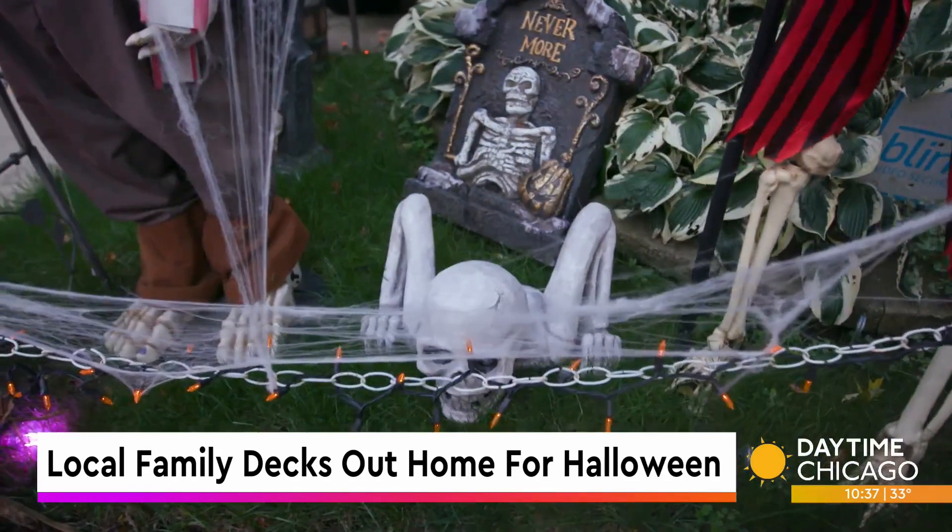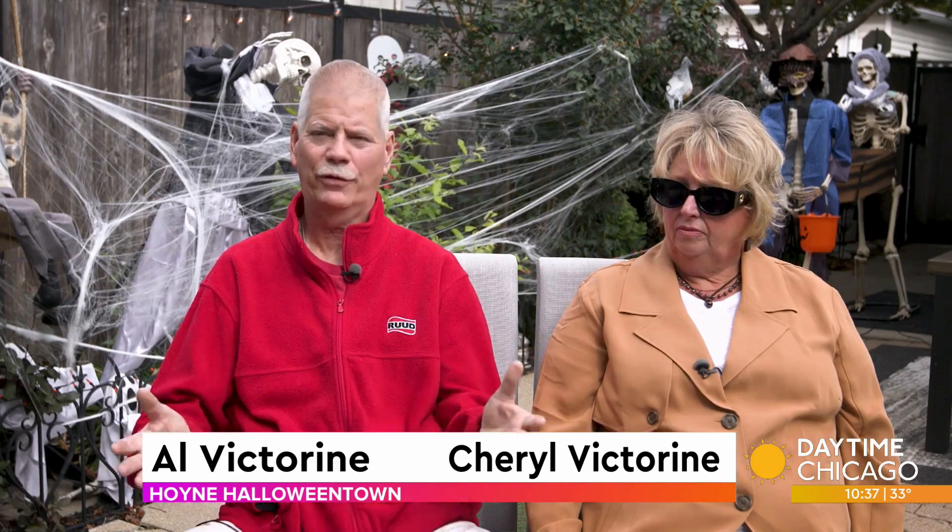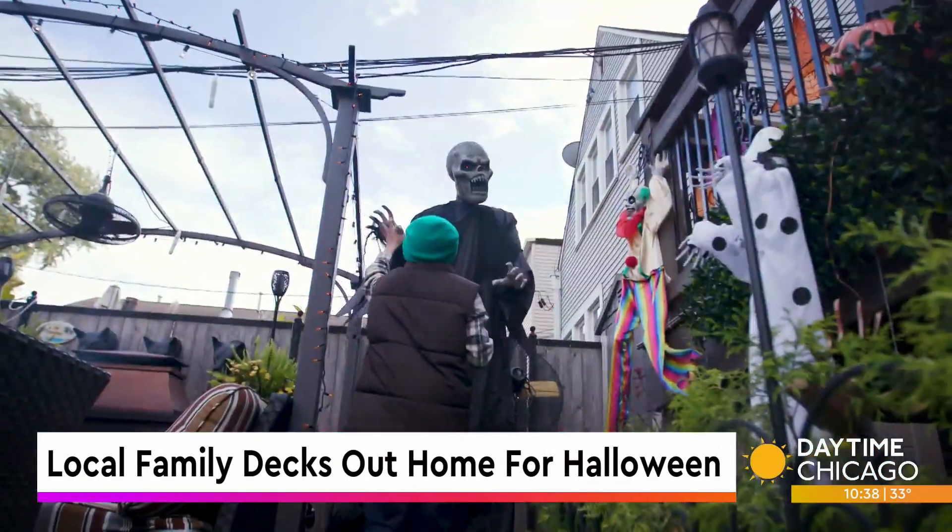It's a joy. It feels good — to see him happy. People walk by, he interacts with them. He tells them where the stuff was bought, batteries, electric. He knows it all.